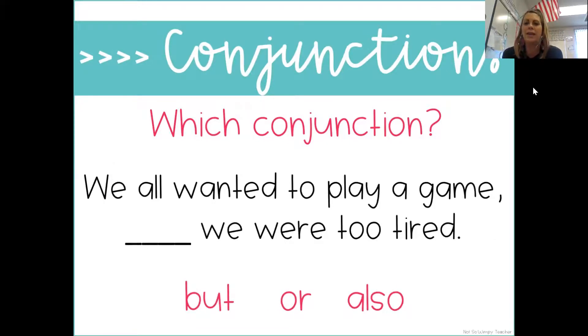Next one: 'We all wanted to play a game blank, we were too tired.' Here is a big hint: when you use this conjunction, a lot of times you are comparing two different things, or something good with maybe something bad. 'We all wanted to play a game, but we were too tired.' 'We all wanted to play a game, or we were too tired.' 'We all wanted to play a game. Also, we were too tired.' I think I heard some of you say 'but' — let's plug it in: 'We all wanted to play a game, but we were too tired.' Raise the roof — you got it.